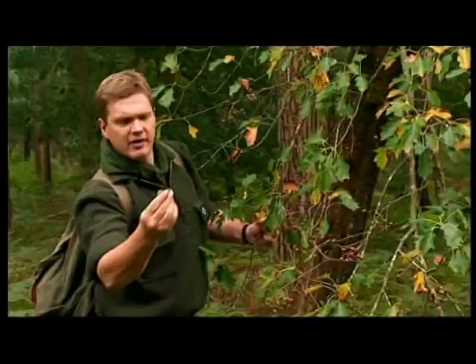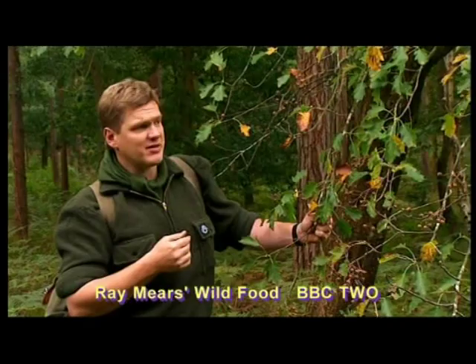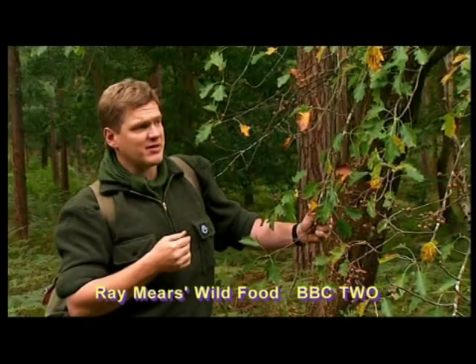What you have to look for is this dark reddy-brown colour, like that one, when they turn really soft and squidgy. That's really nice. Beautiful eating. Really nice.